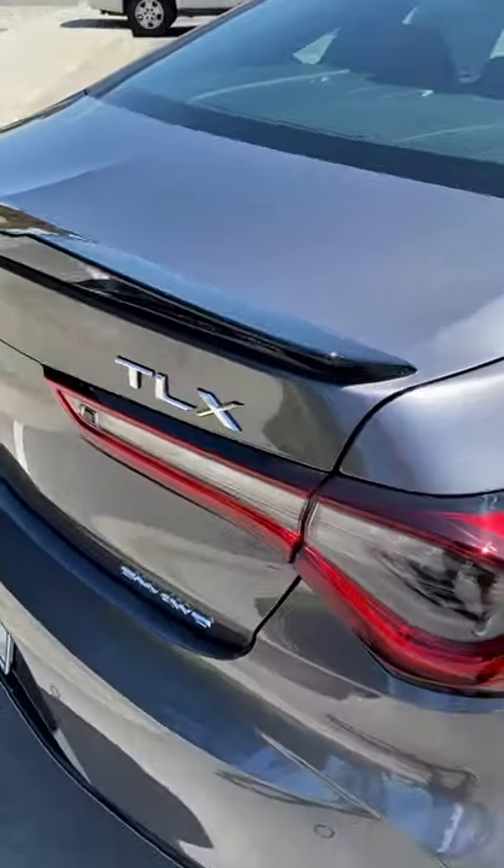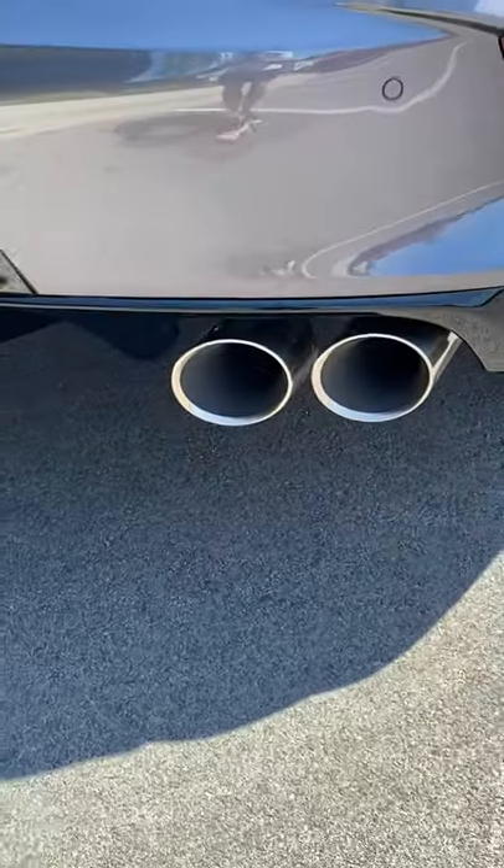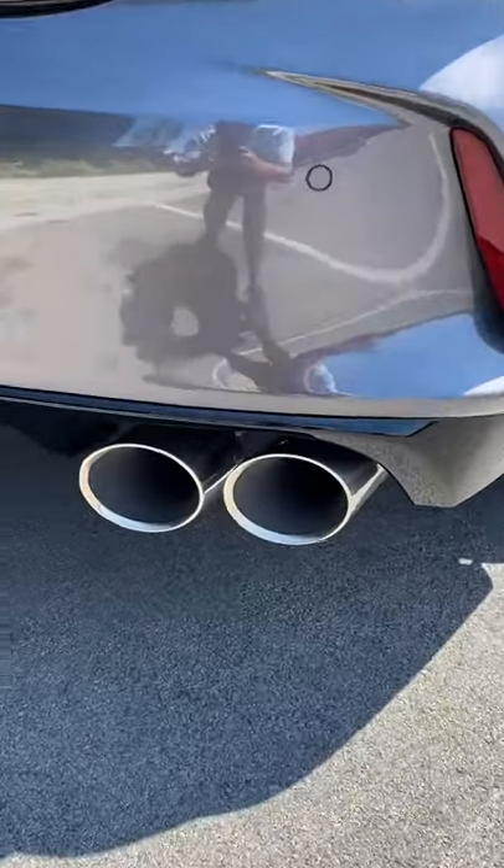We added a black spoiler for the Type S, and you're probably noticing right here — we have quad exhaust pipes. These are active exhaust outlets, so they pump out a really phenomenal noise.